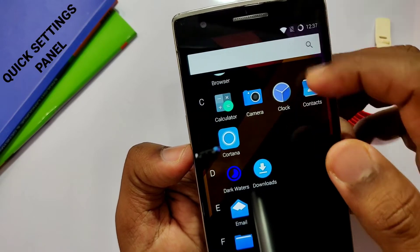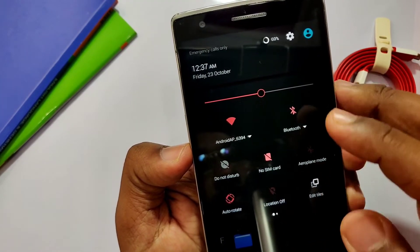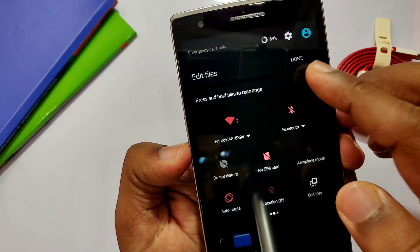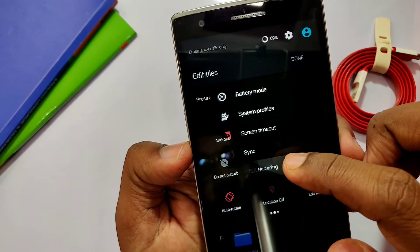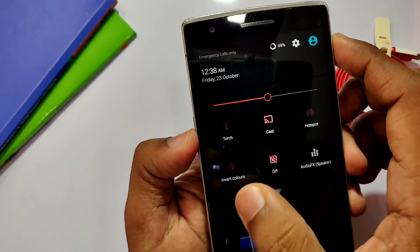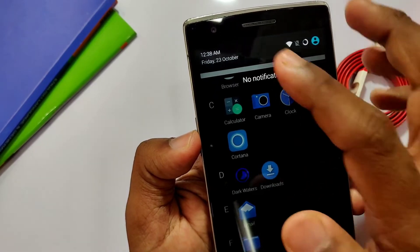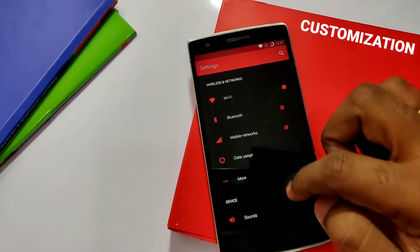The CyanogenMod quick settings panel is not as fancy as today's Android 10 or 11 quick settings panel, but it has editing and addition of tiles options, quick toggles with some animations, and quick shortcuts for settings, calendar, battery, and user switch. Overall, the quick settings panel of CyanogenMod was offering a lot of things four years ago that Google is only offering today.